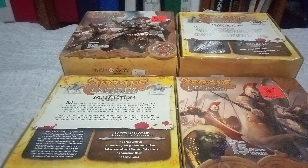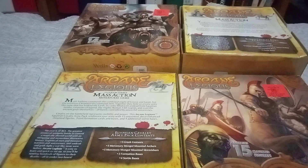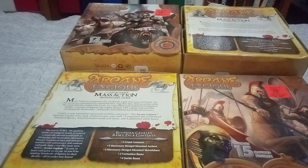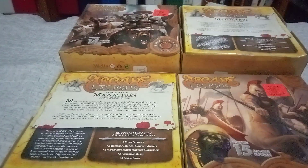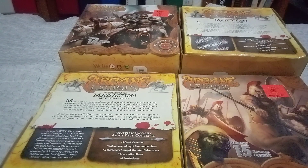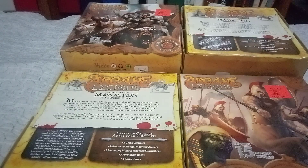I thought they were cool because I thought you could add them to your Risk games or any of your other games that require miniatures, like war type games. This one says: Mark Antony commands the combined might of Greece and Egypt, but the sorceress Cleopatra VII commands him. Together they filled an arcane army like none other that has walked the earth. Its ranks filled with undead from Egyptian tombs, creatures of legend, the mighty Roman XIII legion, and even the ancient gods themselves, all barely controlled by powerful sorceresses.